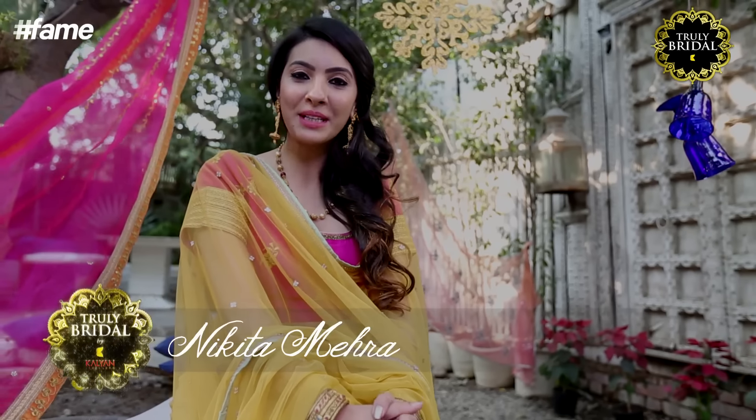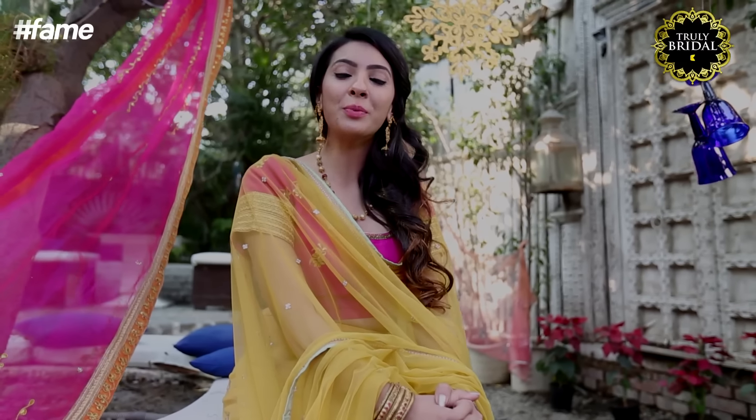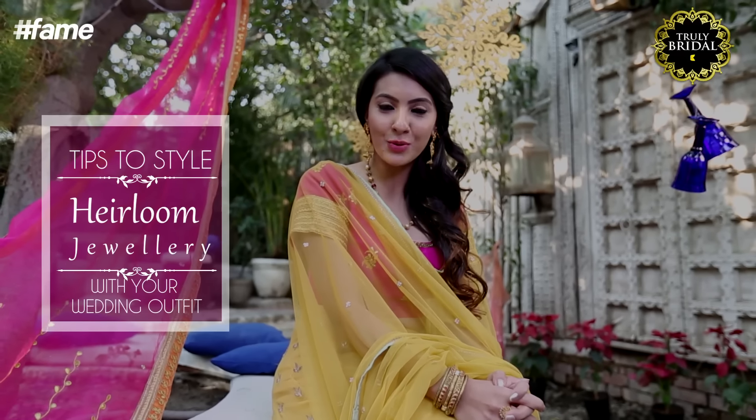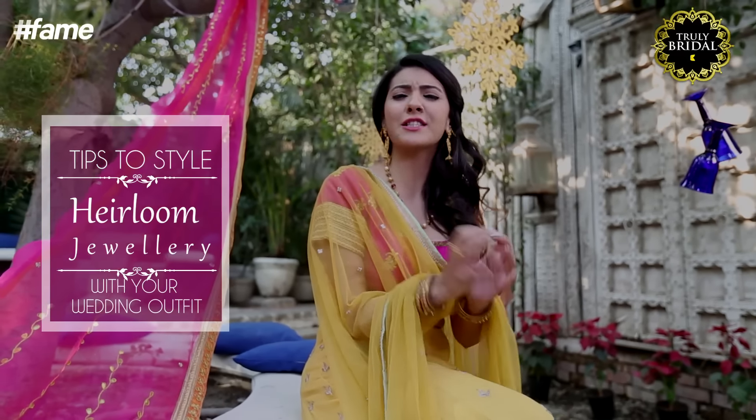Hi, I'm Nikki Mehra, your fashion and jewellery expert for Truly Bridal by Kalyan Jewellers, and I'm going to show you how you can make your khandani jewellery fall in sync with your latest wedding outfit.